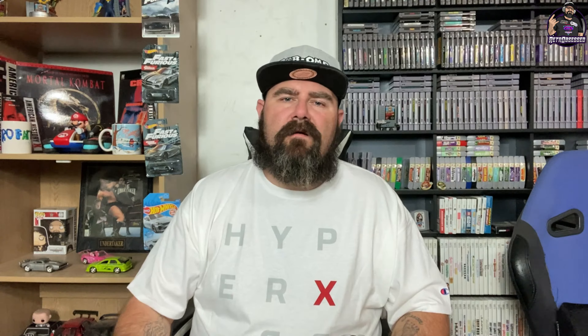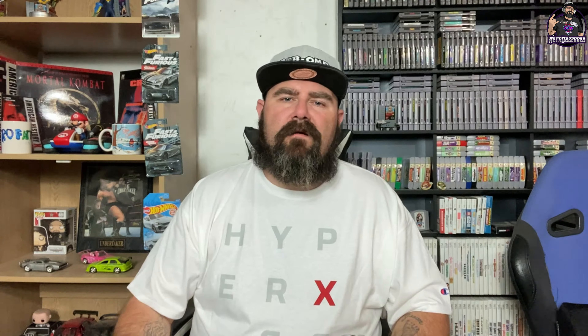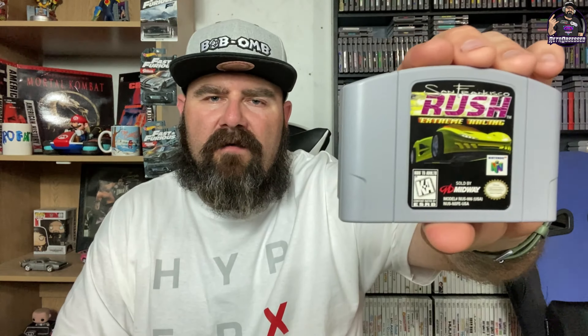First up we have San Francisco Rush: Extreme Racing for the Nintendo 64 — very underrated. It was developed and published by Atari Games for the arcade cabinets and ported to the Nintendo 64 in 1997, and to PlayStation 1 as well. The game contains six tracks with two containing secret stunt courses plus one hidden track. Most of the original cars from the arcade appeared in the ported version. It's absolutely a fun game — really fun, though not the top of my list.